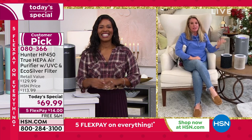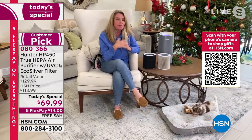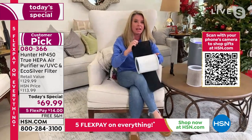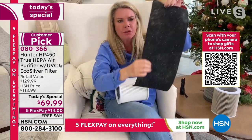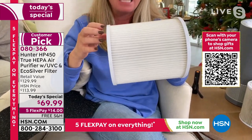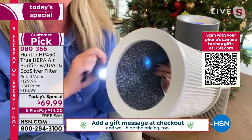Tracy Rosa joins to explain what makes this unit different from anything in the marketplace. Before, Hunter had the True HEPA filter and the pre-filter with exclusive eco silver technology, which inhibits the growth of microorganisms, plus the True HEPA filter getting rid of 99.97% of particulates in the air. Then they doubled down — you still have the pre-filter and True HEPA, but now you have a photo catalyst filter and a UVC light.